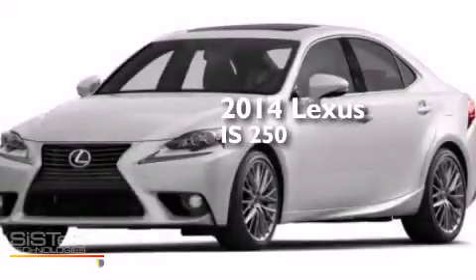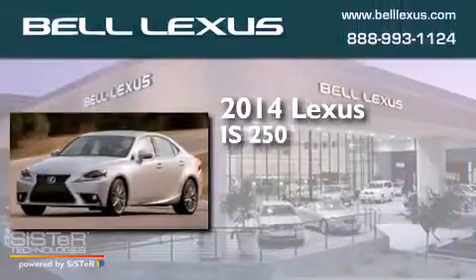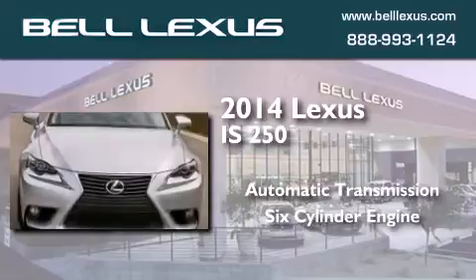This is a brand new 2014 Lexus IS250. This car has an automatic transmission and a six-cylinder engine.